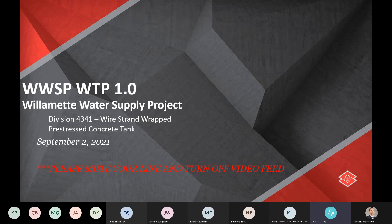Good afternoon everyone, thanks for joining us. My name is David Fagerstrom with SUNT Construction. The purpose of our meeting today is to discuss the Willamette Water Supply Project, the water treatment plant, and specifically the wire strand wrapped pre-stressed concrete tank — the clearwell on our water treatment plant — which is what we're going to focus on today.